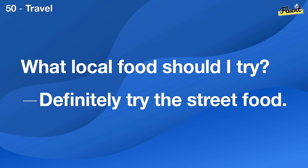Where can I rent a bicycle? There's a rental shop by the park entrance.